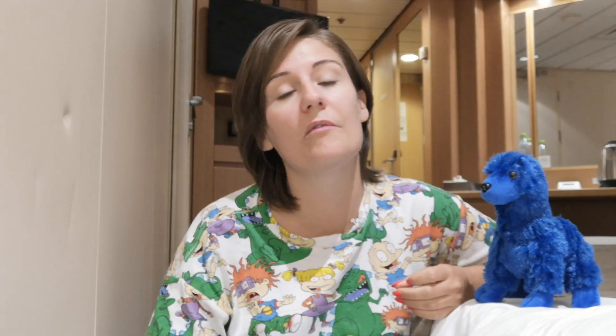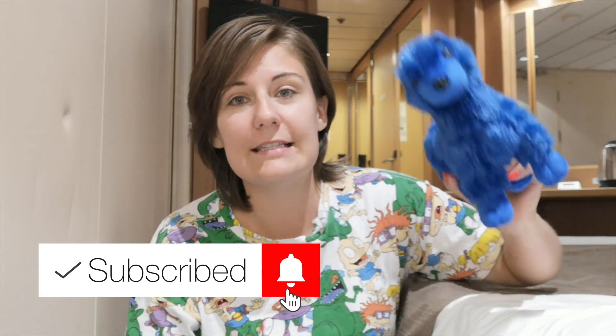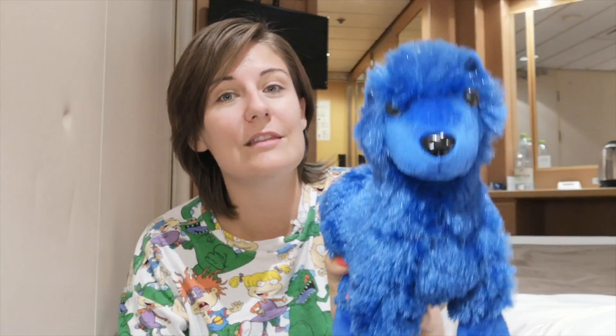Thank you for watching this video; I hope that you liked it. If you did, please consider subscribing — I have loads more Marella content on this channel. I'm going to be bringing you a full 90s cruise review, which will definitely be worth watching — it's unlike any cruise I've ever been on before. Skipper says please subscribe and we'll see you in the next video.